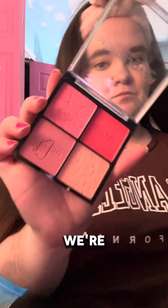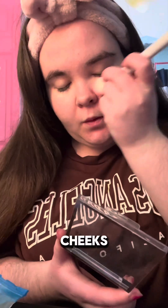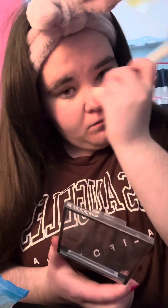Alright, now we're going to apply the blush — we're going to apply that shade on my cheeks, and then we're going to do it on my nose right after, and then we'll close it.